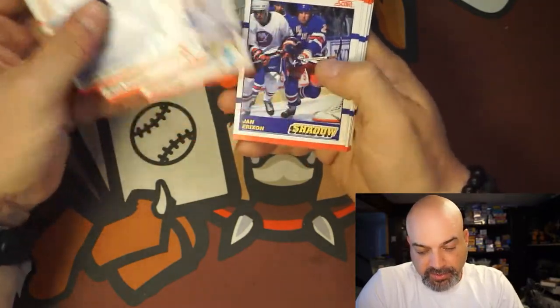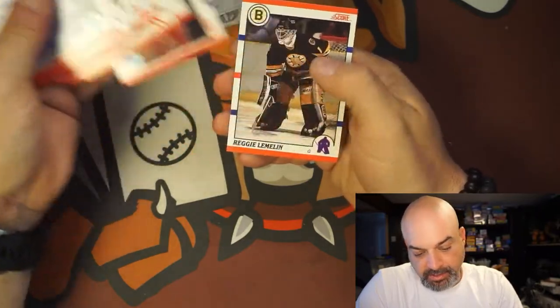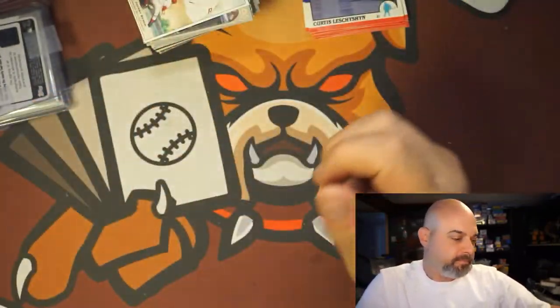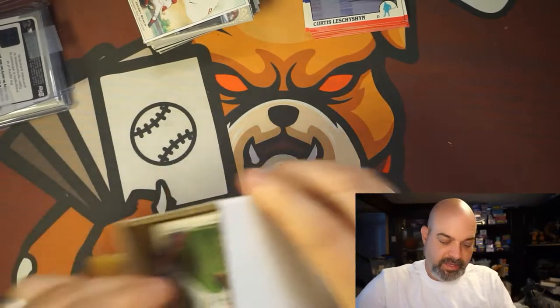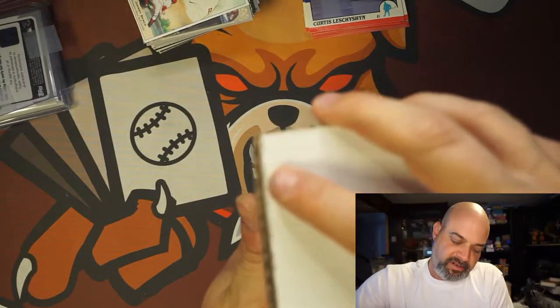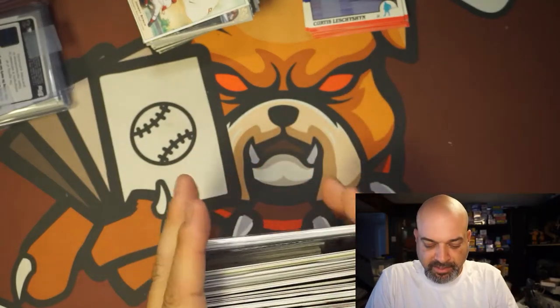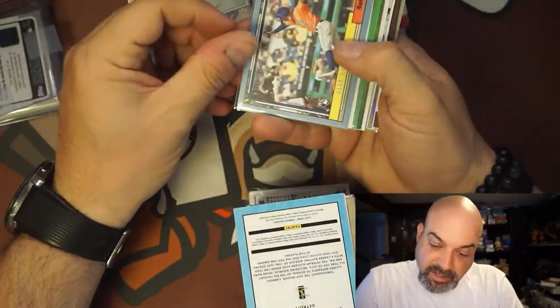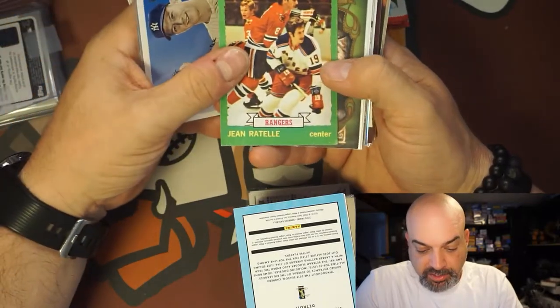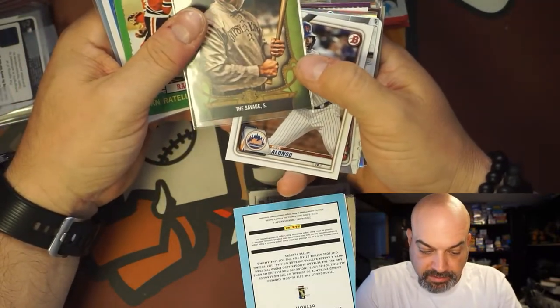There's a 90 Score pack — not a whole lot here. Owen Nolan is in this set, Shanahan, nobody else notable. Those are the loose cards; I'll do the hits last. Now the box of cards has been hit or miss, but there's been decent stuff in them, though I've been getting a lot of random minor league cards. It looks like Mickey Mantle, Gene Rattel — that's an old hockey card — the Savage Gypsy Queen. Who is the Savage?